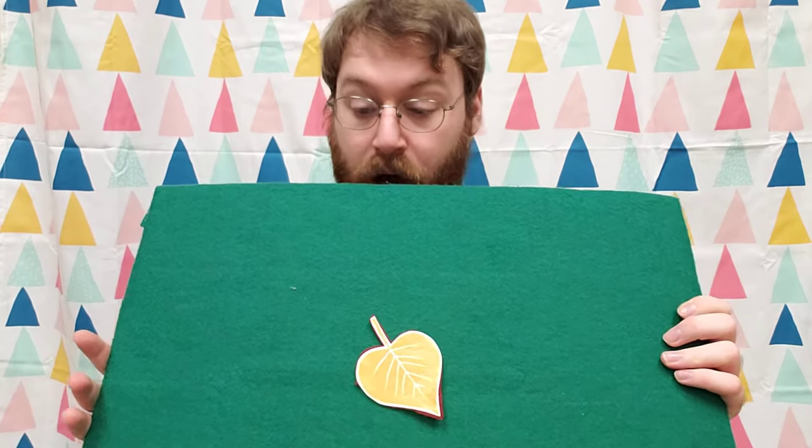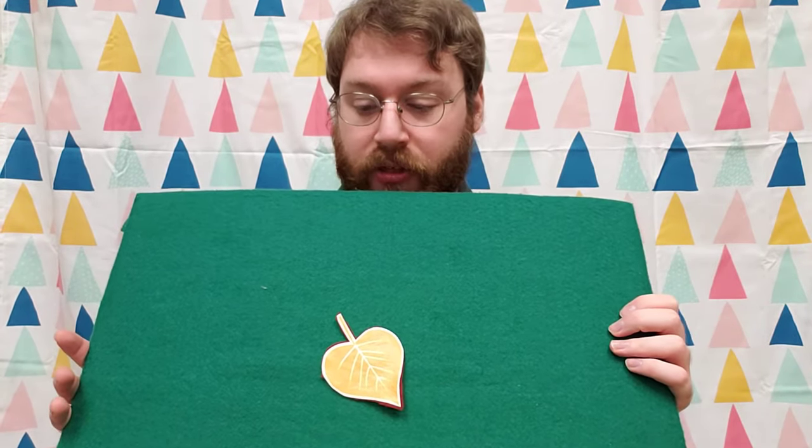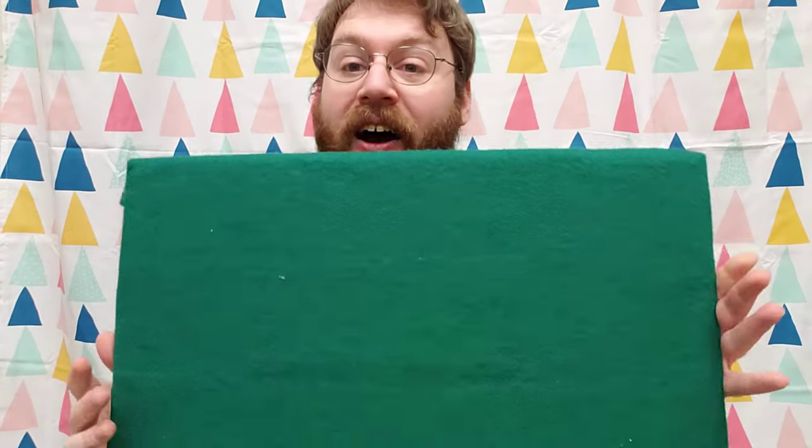And then there was one. One little leaf in the tree all alone. The wind blew and blew. And now there are none. The end.